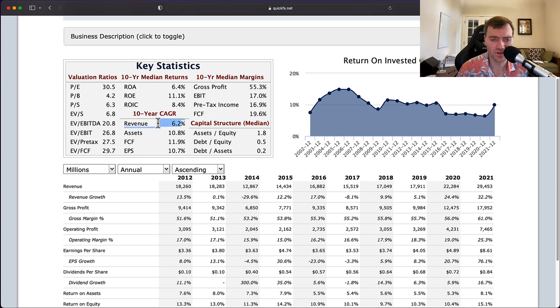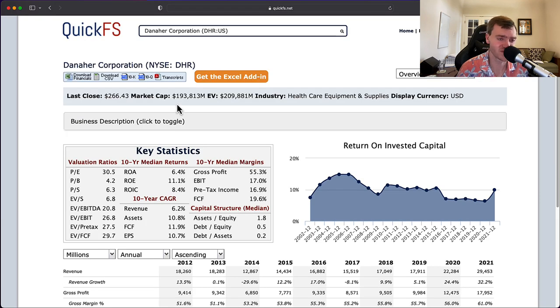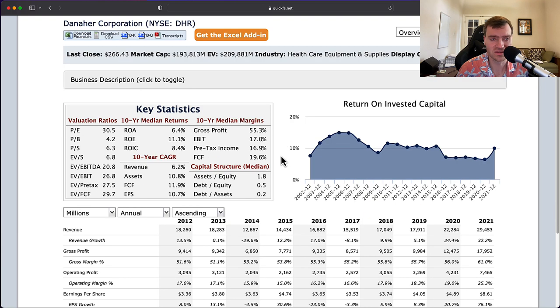I think the revenue growth figure is overstated, and organic EPS growth is also overstated. To get single-digit growth at a PE of 30 is just not appetizing. The price needs to be cut in half — something around $130 to $140 — for the company to start becoming interesting, because they are reinvesting a lot of capital and still getting decent returns. But for me, it's not worth even waiting on it because I've seen a lot better companies.